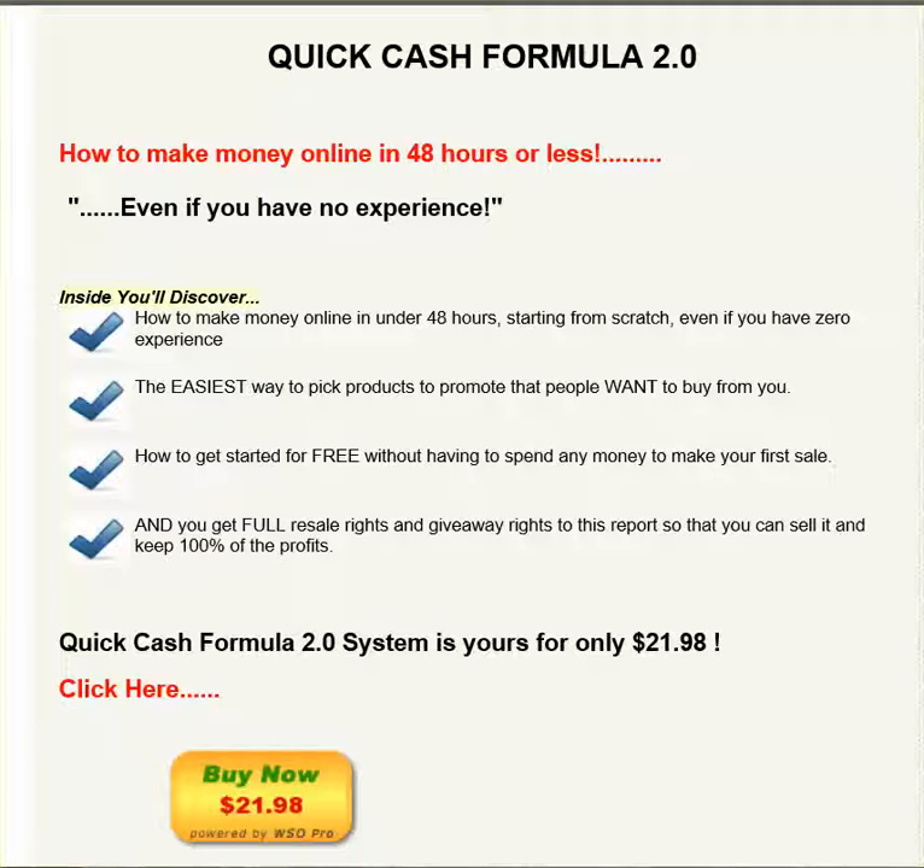It's going to tell you the easiest ways to pick products to promote that people want to buy from you. That's what's going to make the difference.